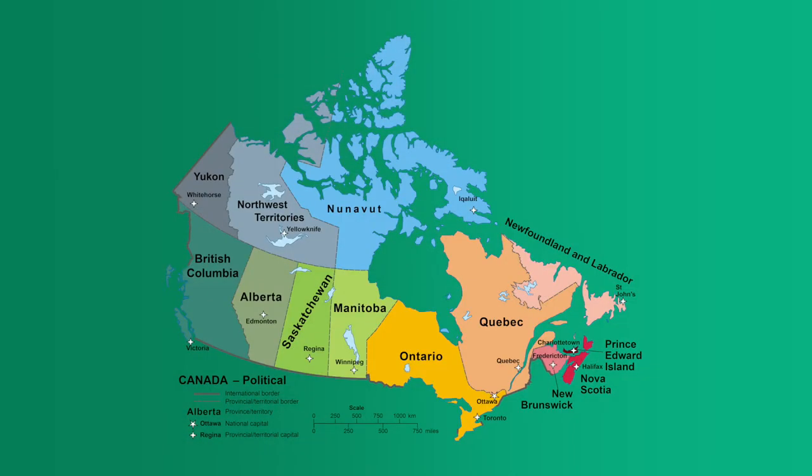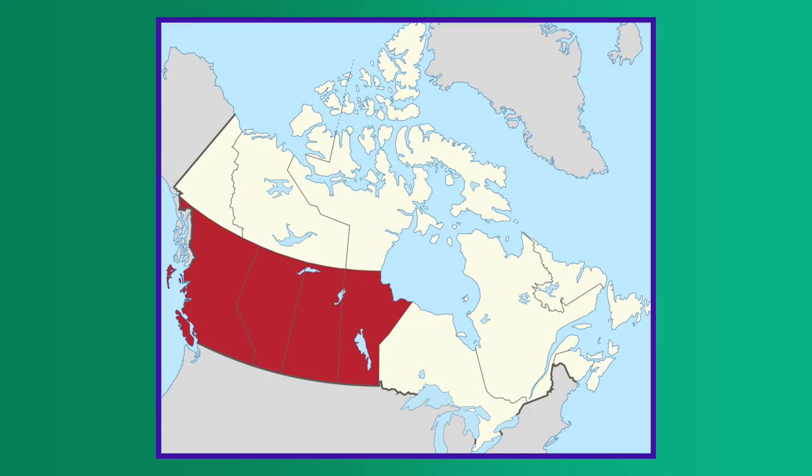You've also studied Canada's Atlantic provinces, as well as those in the central part of the nation, where most Canadians live. Today, as we continue our look at the United States' neighbor to the north, we're going to take you to wide open prairies, a place called Hollywood North, and some areas that few people have ever visited.